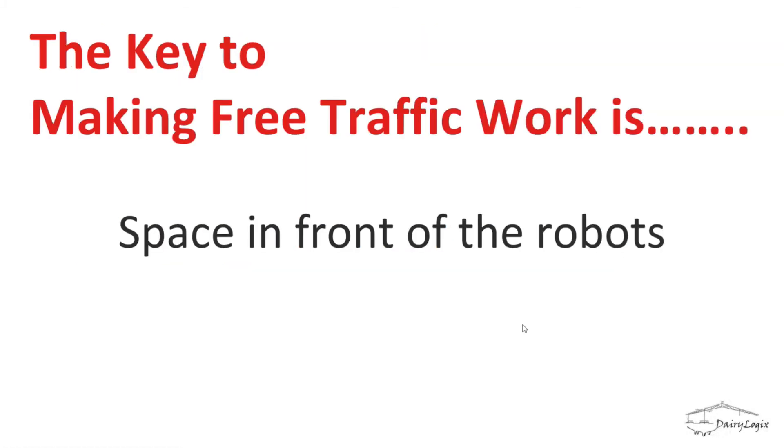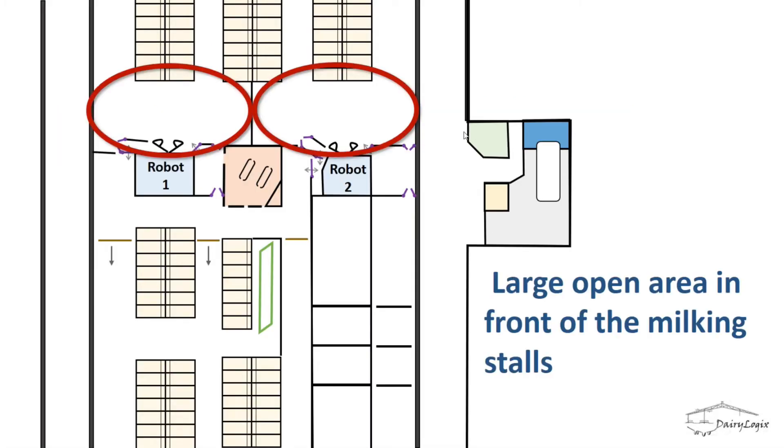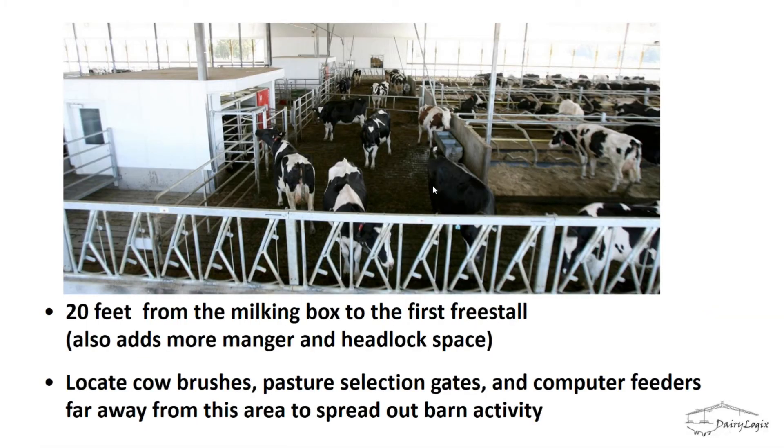The key to making free traffic work is giving cows lots of space with escape routes. Jack plans about 20 feet of free space in front of the robot — more labor to keep clean, but it provides escape routes so a timid cow waiting at the robot entrance can escape up either alley if a dominant cow approaches from either direction. Brushes and Grazeway gates should be placed at the other end of the barn to minimize traffic near the robot, and a water source near the robot helps since cows often want a drink right after milking.